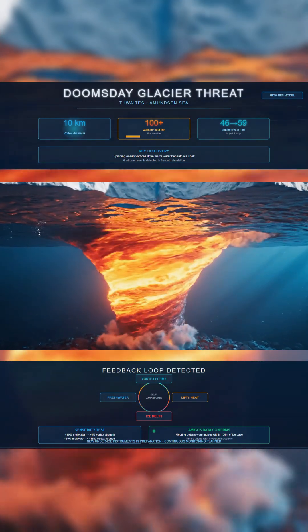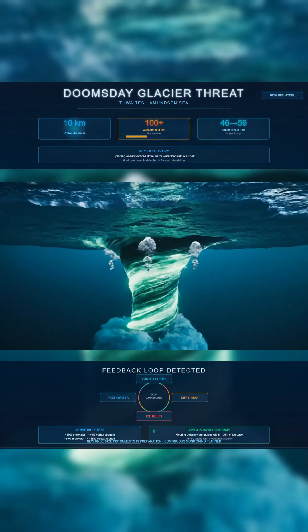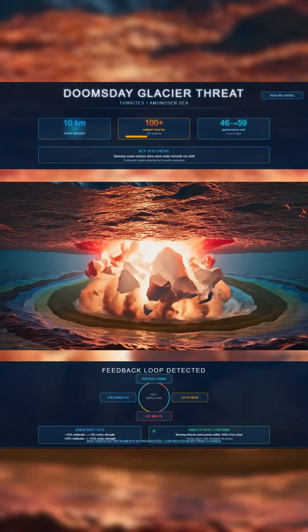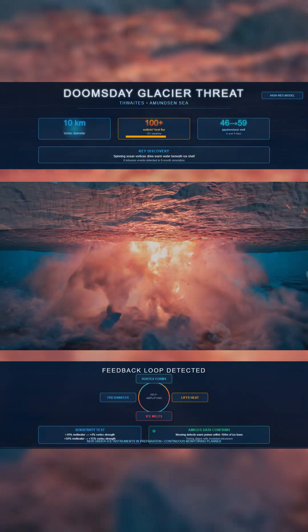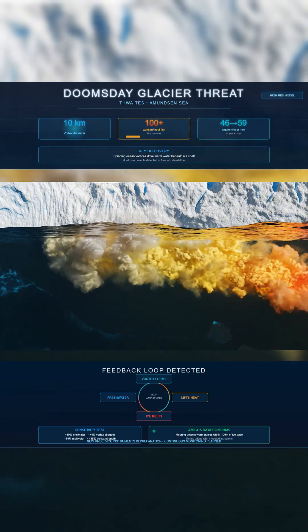A single event in early June demonstrates the punch. The vortex makes contact with the Thwaites ice front, slips under roughly 350 meters of ice, and forces an instant jump in vertical heat flux. Background values near 10 watts per square meter rise to more than 100.